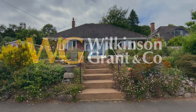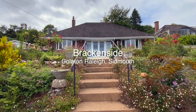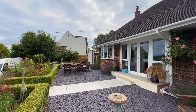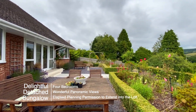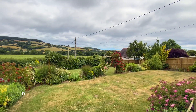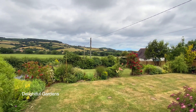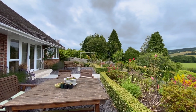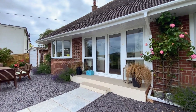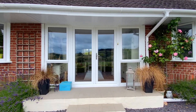Welcome to Brackenside, a delightful four-bedroom detached bungalow sitting in an elevated position with rural views over the Otter Valley. The property has lovely gardens to the front and rear and a raised patio area to enjoy al fresco dining. The property also has elapsed planning permission to extend into the loft.